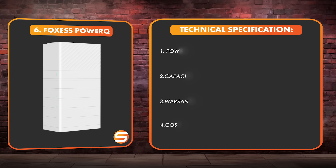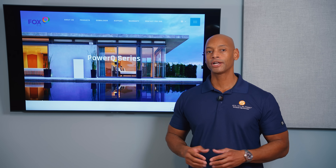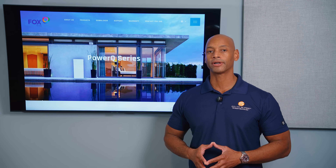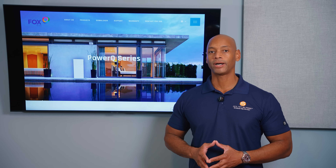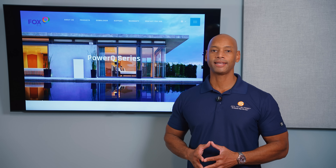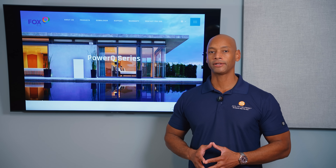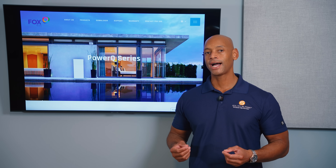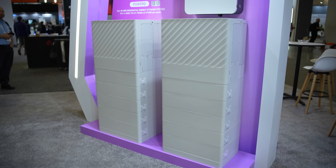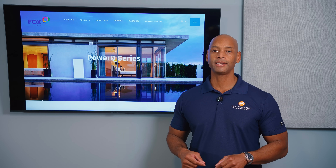Coming in at number six is the Fox ESS PowerQ system. Fox is one of those companies that's been crushing it internationally and has just recently come into the U.S. solar and storage market. The rest of the world is quite a bit more advanced than the United States in terms of adoption of energy storage. If you look at places like Europe, Australia, or Japan, there's a much higher battery attachment rate with solar, because those countries don't offer the generous one-for-one net metering programs that used to be pervasive here in the United States.